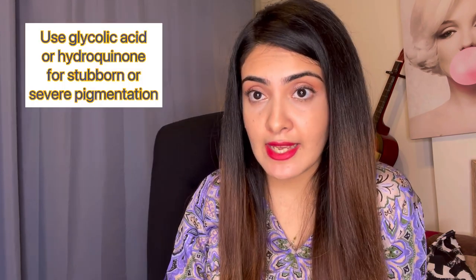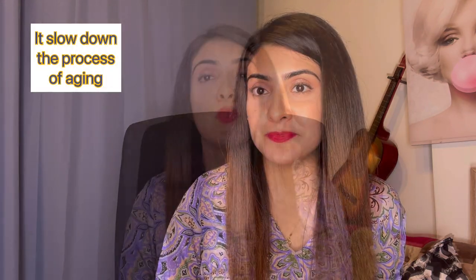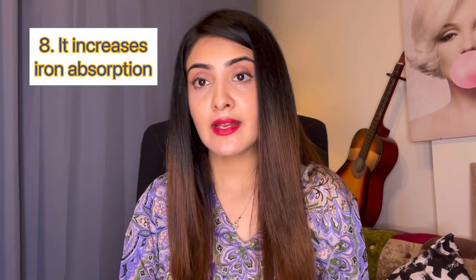An important thing to note: if you have significant pigmentation or very uneven skin tone, Vitamin C alone is not the strongest option — strong skin-lightening agents like glycolic acid or hydroquinone work better for that. But if you need brightness or glow, Vitamin C is great. It also increases collagen production, reducing fine lines and wrinkles. I recommend it for young adults as a good anti-aging step. Vitamin C also increases iron absorption and is good for hair fall in oral form.